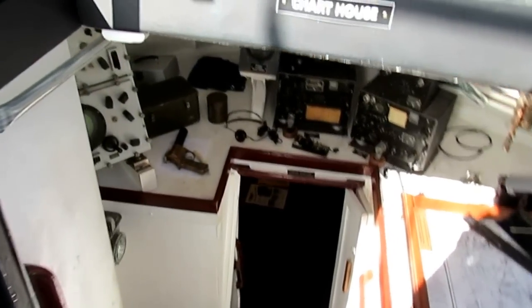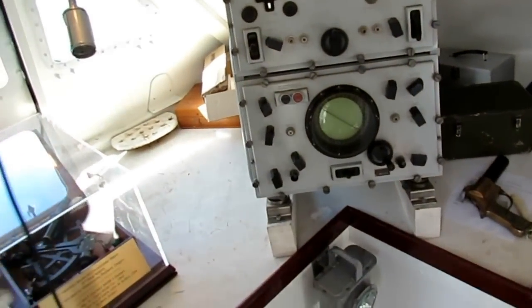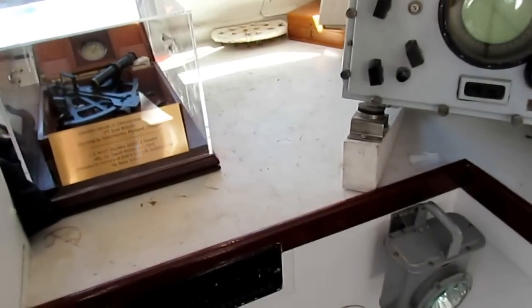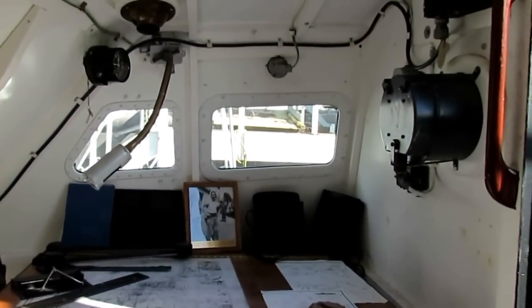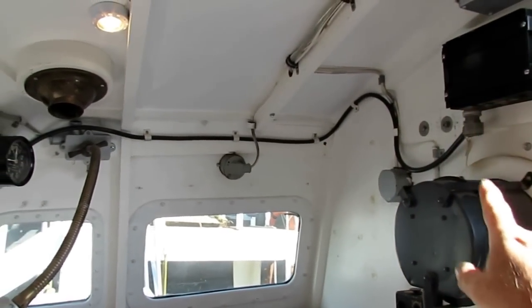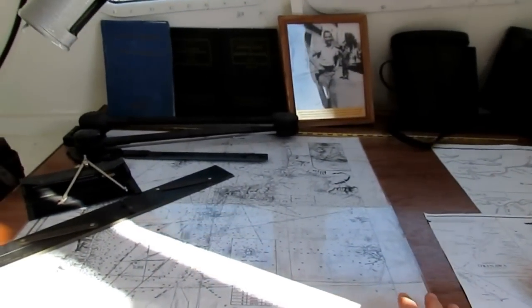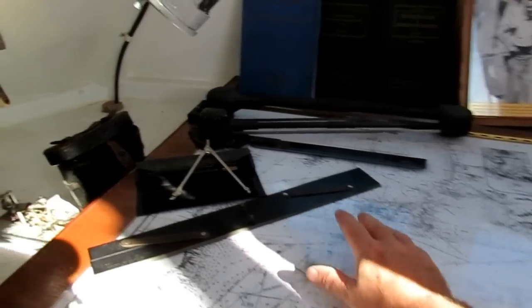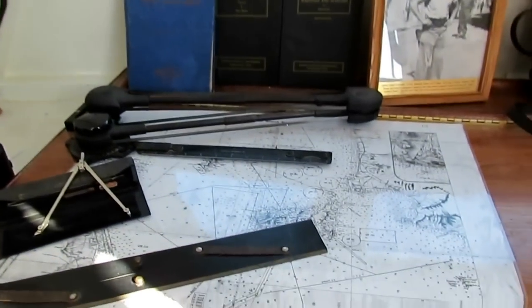Down below into the chart house — two people work down here. You've got the chart board, a radio auxiliary input unit, and the chart board with the navigator's instruments and the parallel motion protractor.